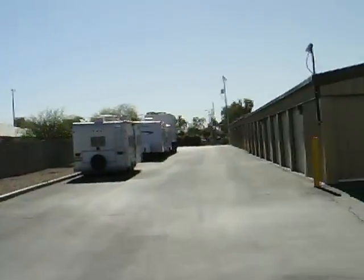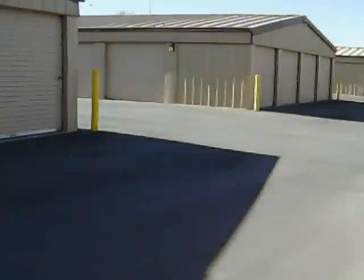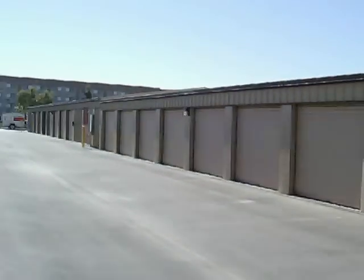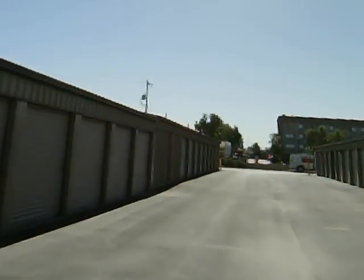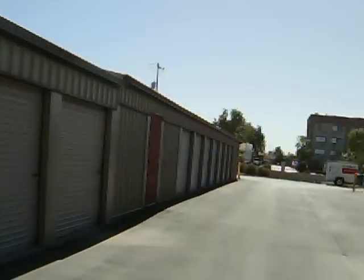Excuse me, I almost tripped. So we're coming to the other rows of buildings. If you look closely in the background, you might see a U-Haul utility van. We do have U-Haul here — trucks and trailers for rent.